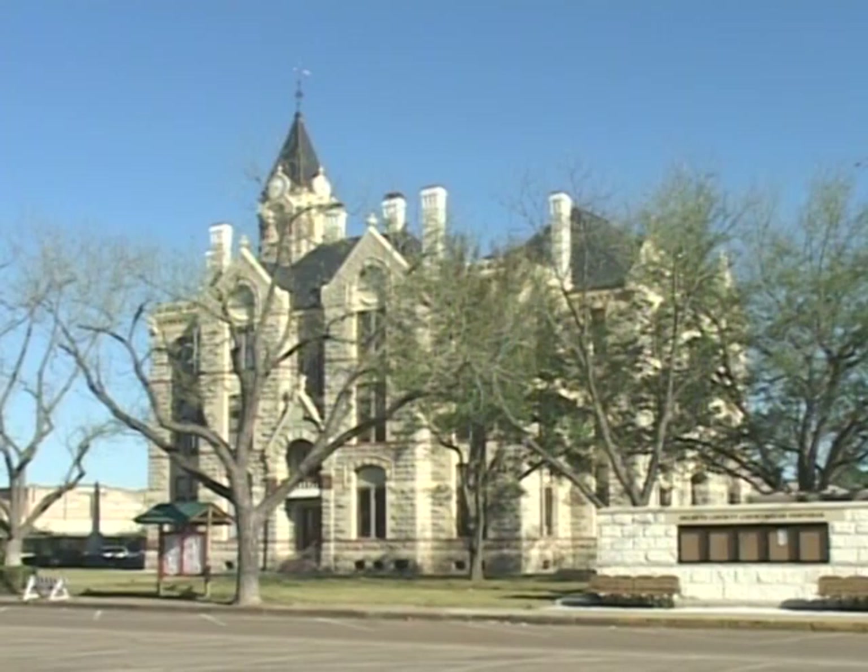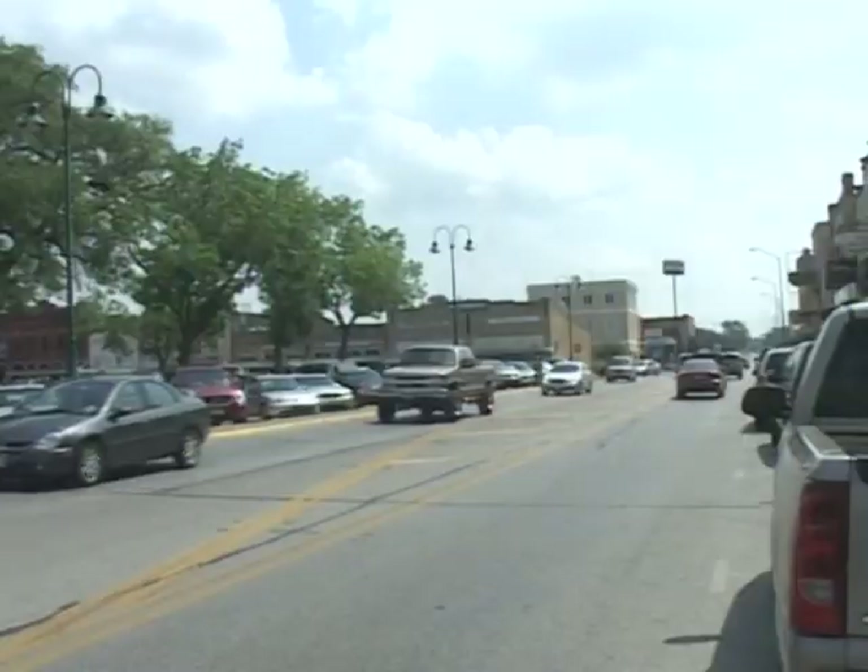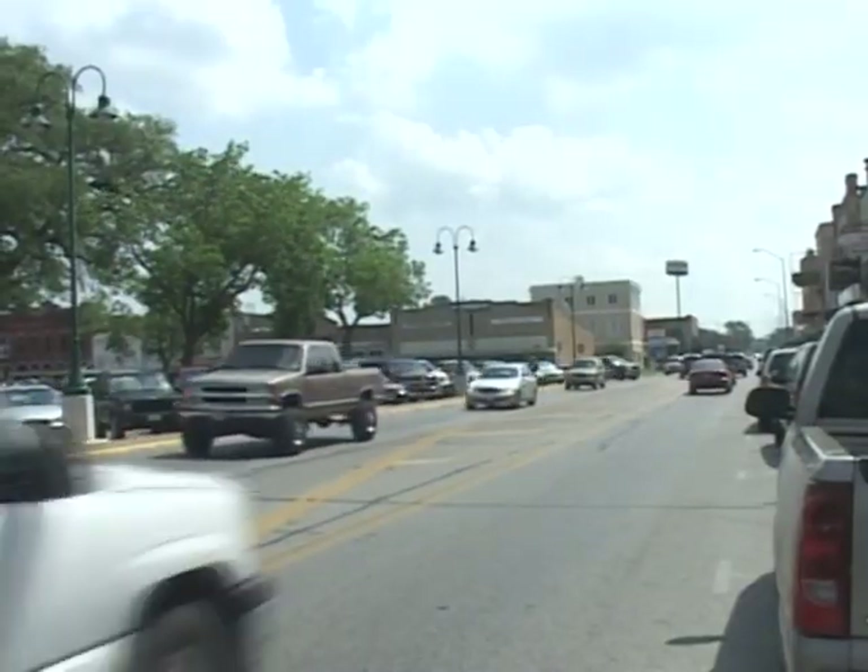It's part of our beautiful town, part of our beautiful square, and we're very, very proud of it. The Fayette County Courthouse is the centerpiece of LaGrange's lively downtown business district.